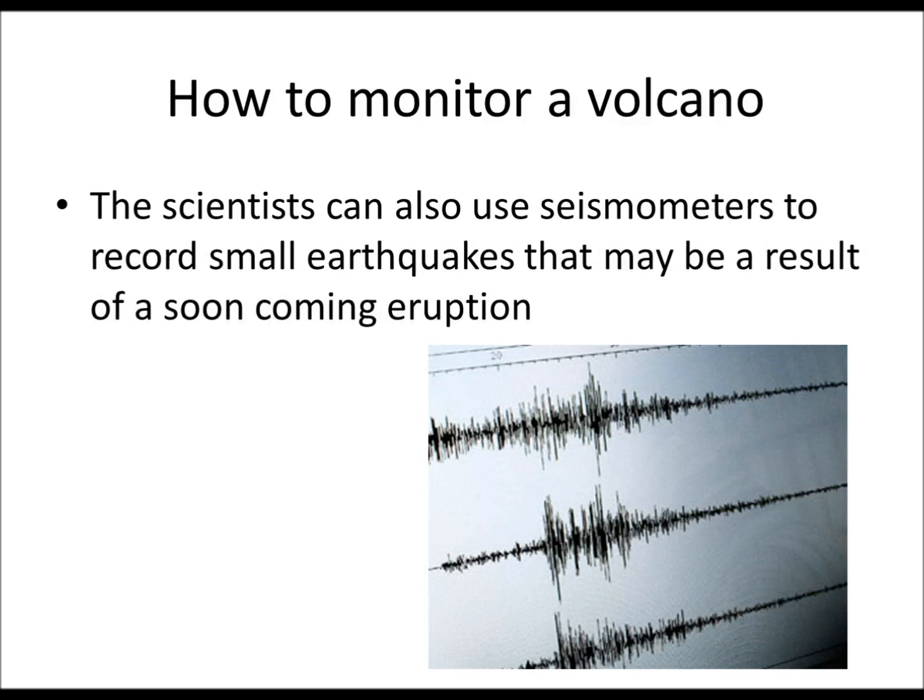Lastly, they can use seismometers to measure earthquakes around the volcano, because the area can be unstable. If the volcano is unstable, it might — not always, but it might — trigger an eruption.